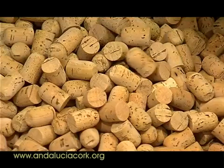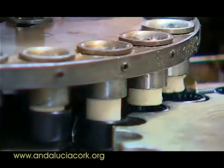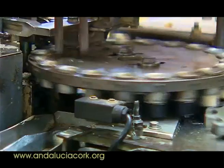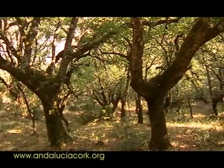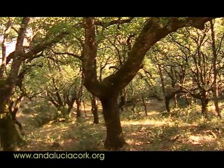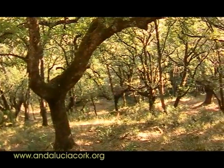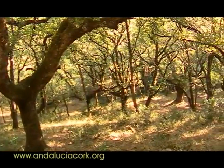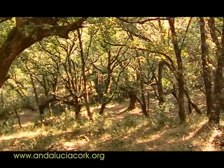El procesado del corcho en las fábricas de tapones culmina en la obtención del tapón con las características adecuadas para su introducción en la botella de vino. Elegir un corcho que posea la calidad necesaria es una decisión muy importante para quienes elaboran el vino, ya que un buen corcho garantiza una mejor y mayor conservación del mismo, convirtiéndose en su mejor guardián.